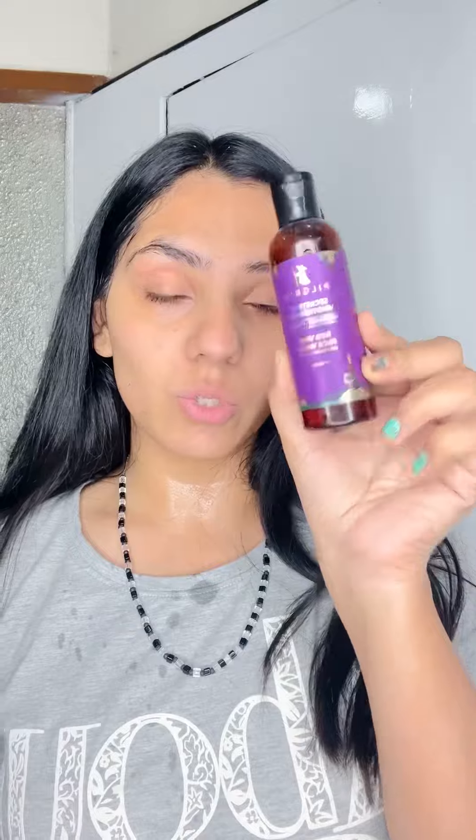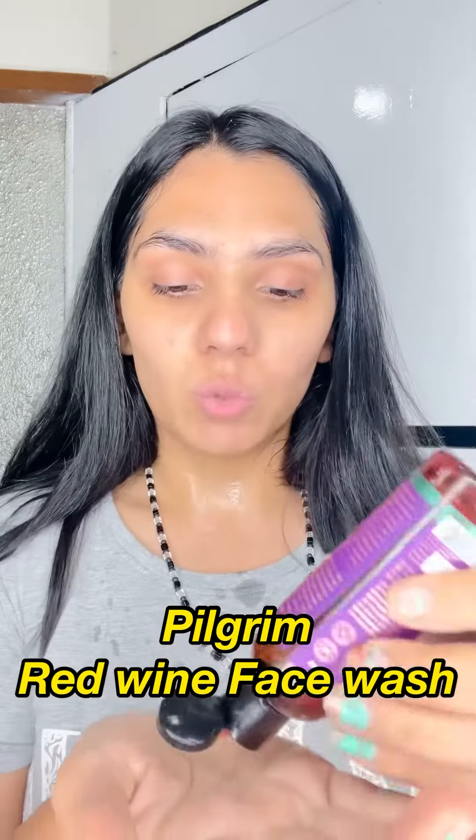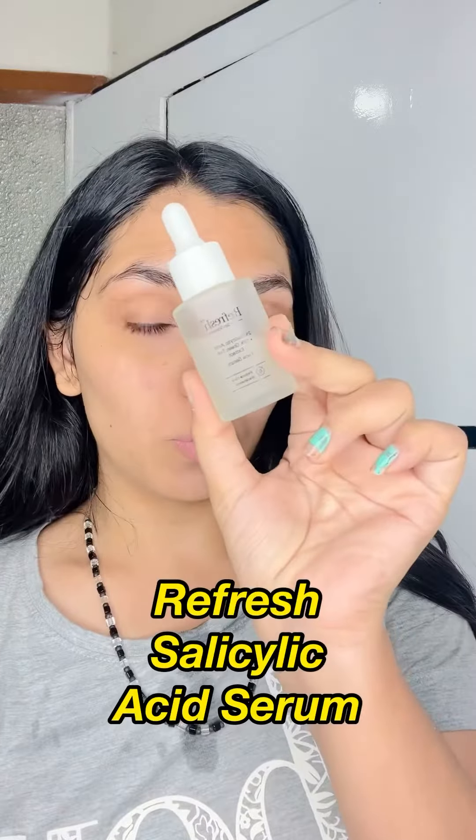I've cleaned with my micellar water but I want to double cleanse today, so I'm going to go with this Pilgrim's face wash — just a tad bit to get rid of any extra impurity.